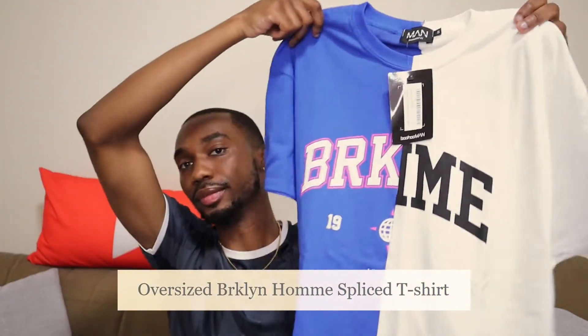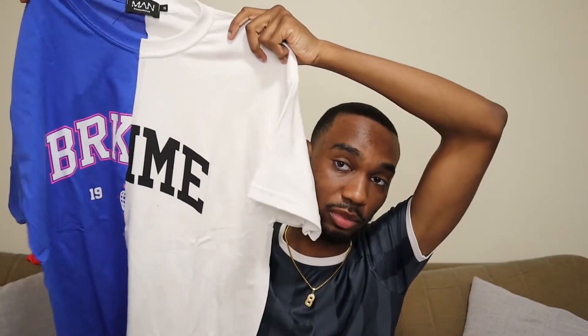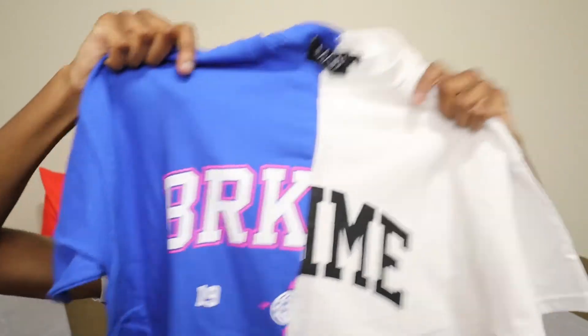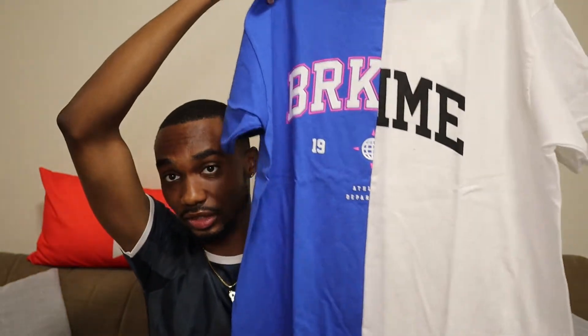I'll put everything in the description box so if you want to look up any of these items they'll be down there, and I'll probably put the name on screen too. This next one is called the Oversized Brooklyn Homie Slice T-Shirt. This one has a split color — it's white on one side and blue on the other. You can see what it says on the front; the back is just plain but still has the same split. I really liked the lettering with the pink outline on one side and black on the other.